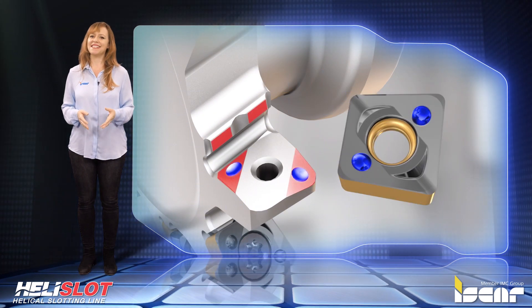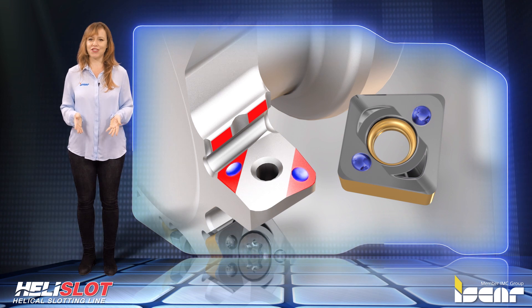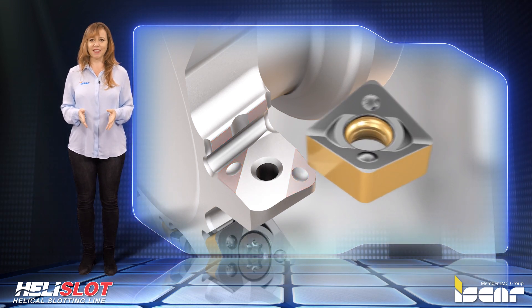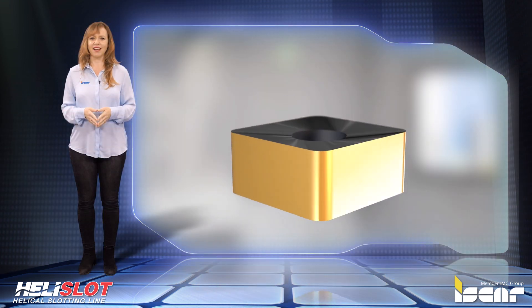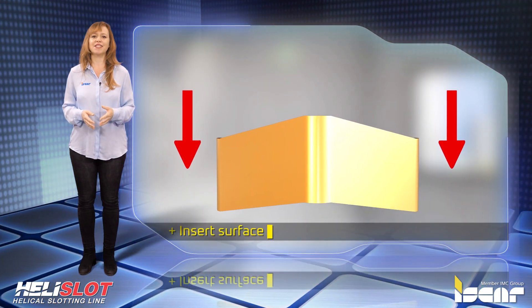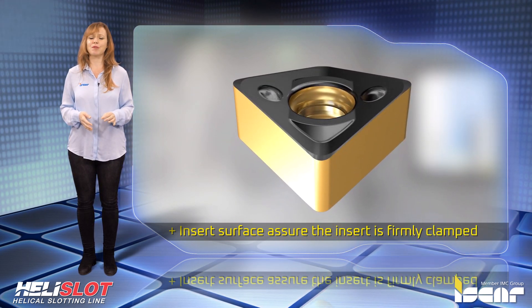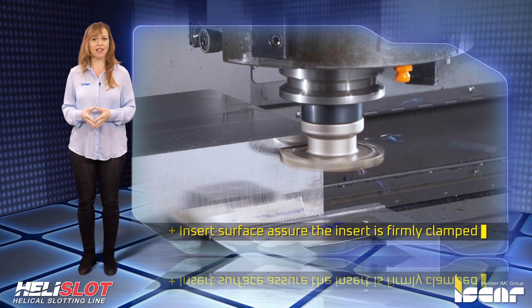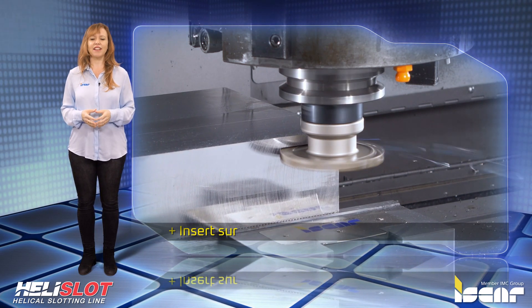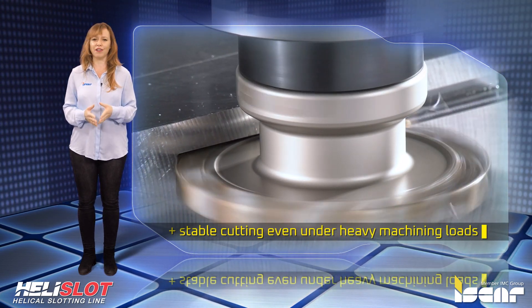The unique patented design of the insert pockets and insert shape results in accurate positioning. The design of the insert and the pocket shows exact geometric compatibility. Convex and concave insert surfaces assure the insert is firmly clamped in the tool pocket, which significantly improves machining performance. The inserts are mounted in a staggered manner that softens actual forces and contributes to stable cutting even under heavy machining and unfavorable conditions.